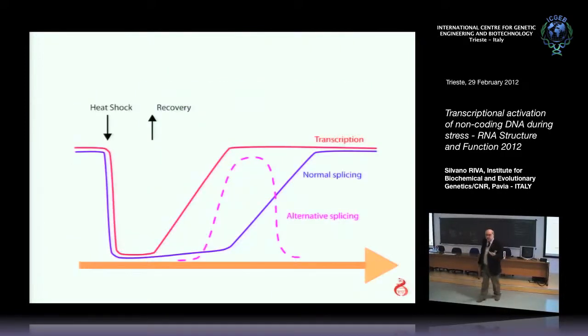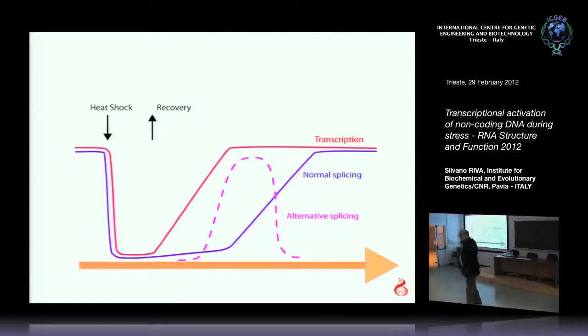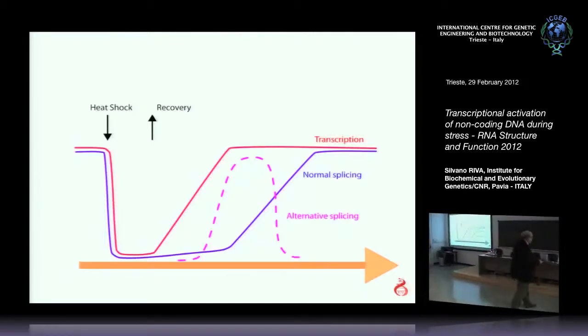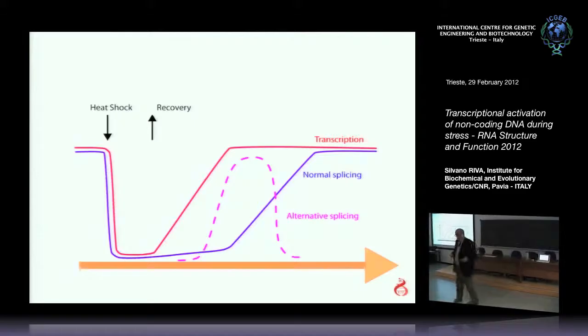Why were we looking for a function of this tiny minor HNRNP? We decided to perturb the phenomenon — when you want to look for a function of something, you disturb it and see what happens. We applied the heat shock treatment: exposing cells to high temperature, 42 degrees for an hour or 45 degrees for five minutes, then bring them back to 37 degrees. Usually they survive this treatment.